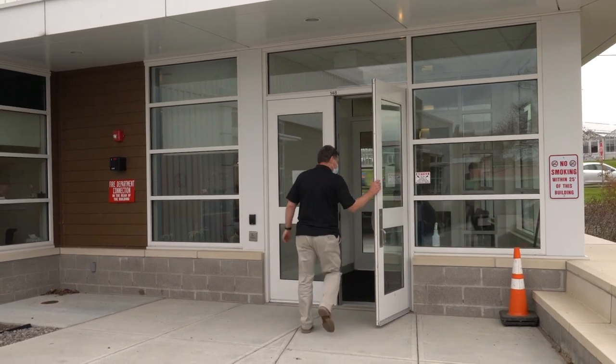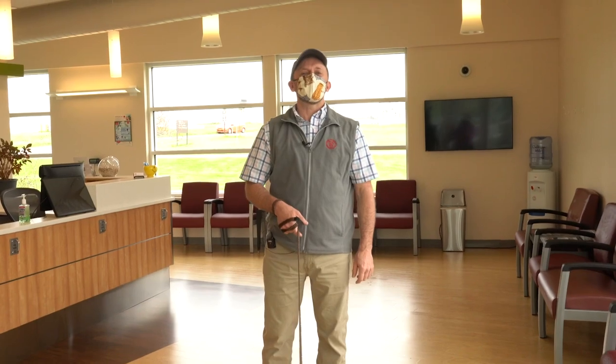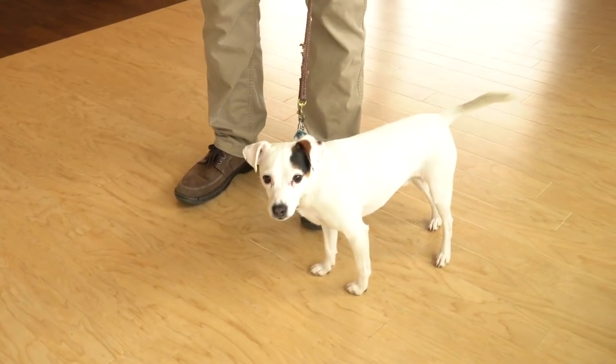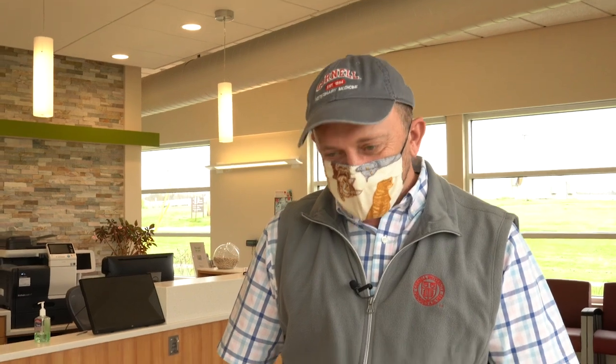Good morning. Welcome back. My name is Dr. Brian Collins, and welcome to Reunion 2020 and welcome to our new facility. I've been on the staff of the community practice service since 2011 and I'm a 1994 grad. With me today I've got my little dog Speck — a three-year-old Jack Russell Terrier who likes to come to work with me. I adopted him from a local animal shelter a couple years ago and he's going to join us on the tour.